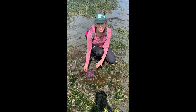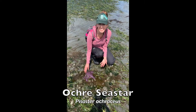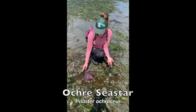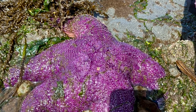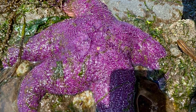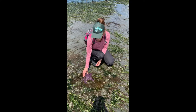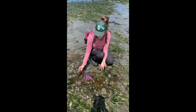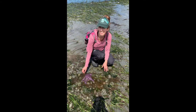Finding the sea star Pisasterocritus, or the purple ochre sea star, is really exciting to find here at Birch Bay today because these sea stars don't normally like very sandy habitats. They like rocky habitat — big rocks, big boulders, or pilings on docks that they can cling to. They don't normally like the sand, so to find one here today in the sandy habitat of Birch Bay is a really exciting find.